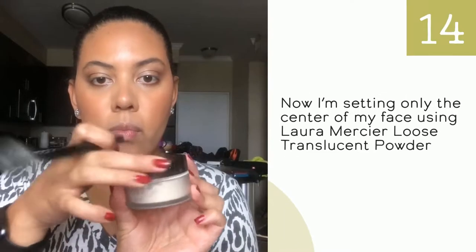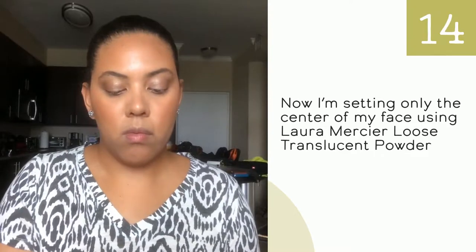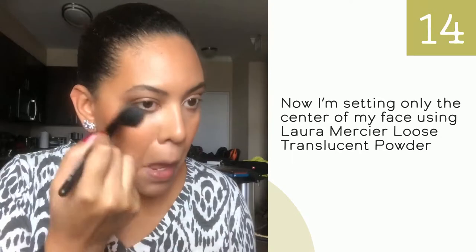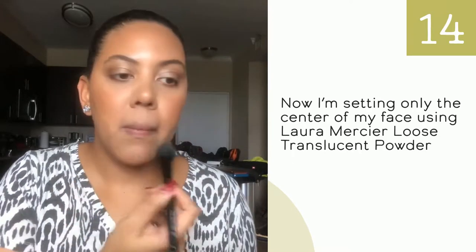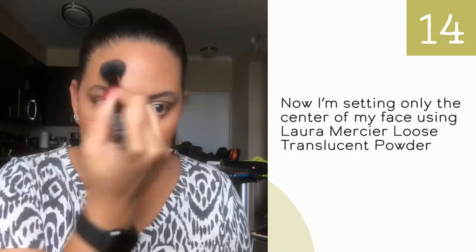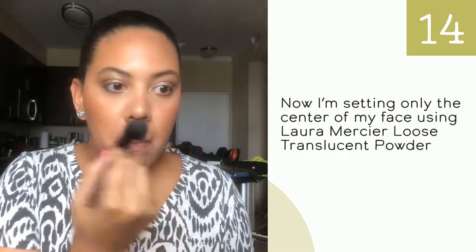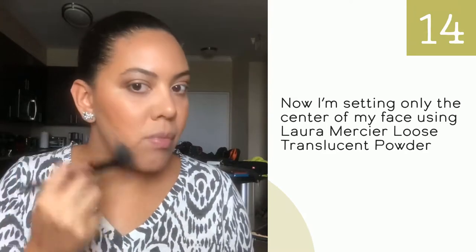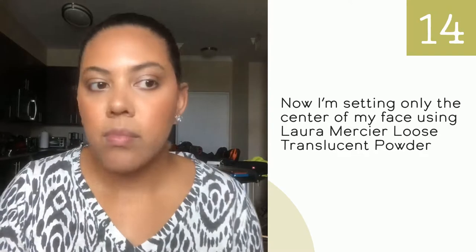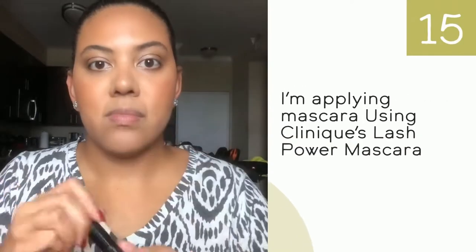The reason I'm setting my foundation almost at the end of the look is because this is a natural look and I want my skin to look as natural as possible. Even though I'm using foundation, concealer, and other products, I don't want my face to look cakey, so I use very little powder.